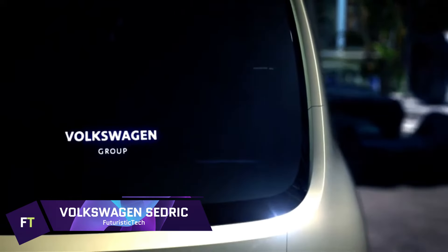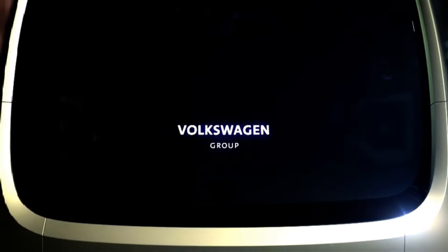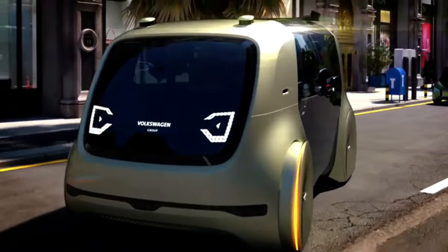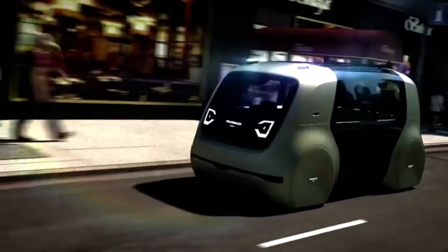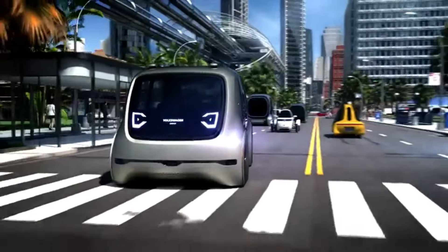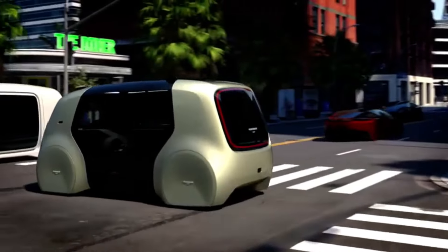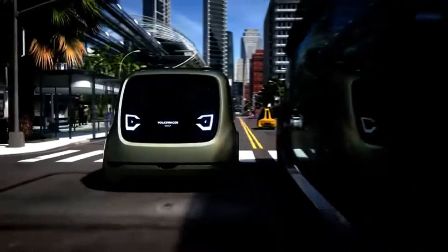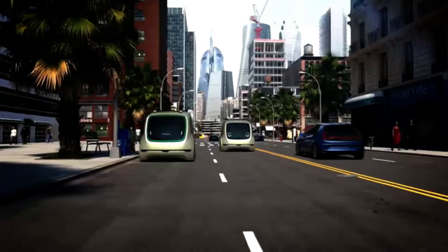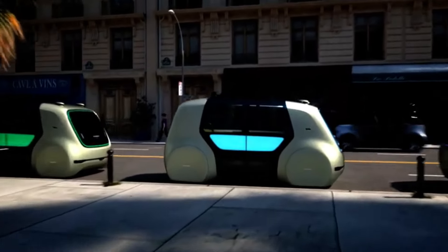Volkswagen Cedric. One such electric concept car is the Volkswagen Cedric, which can drive itself — it doesn't need a driver to get things done. Among Cedric's many abilities are doing errands, picking up students from school, and transporting them to and from the airport, all with the press of a button. Its lack of a steering wheel and ability to complete all driving responsibilities autonomously make it Volkswagen's first Level 5 car. The inside is roomy, including cork flooring and birch leather seats.